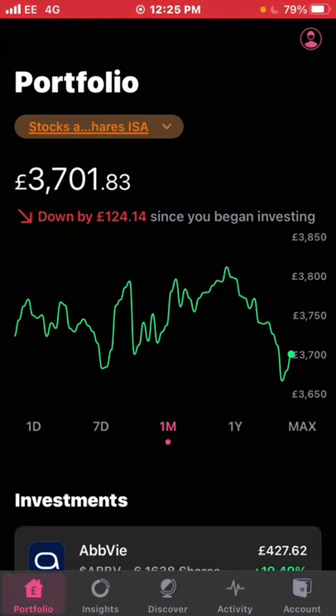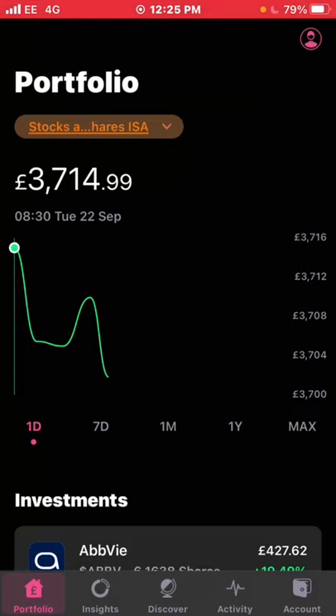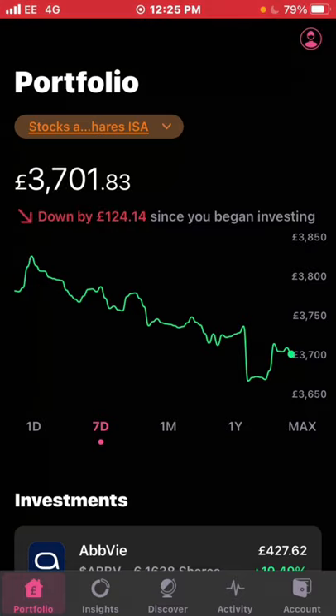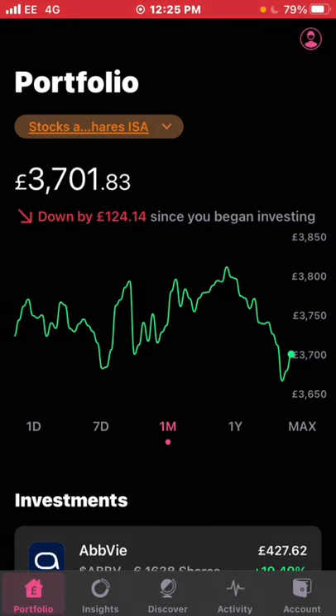It's been a good time to do this update — the market is currently down. My portfolio currently stands at £3,701. In the last day it's down around £13, in the last week it's down over £100 — about £126 down. I was slightly in the green at one point but it was quite short-lived. Overall in the month I'm down around £24, so it's been an up and down month.